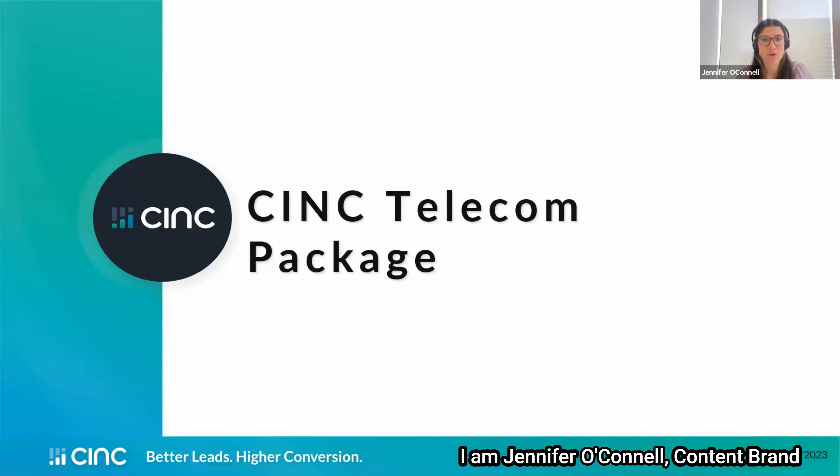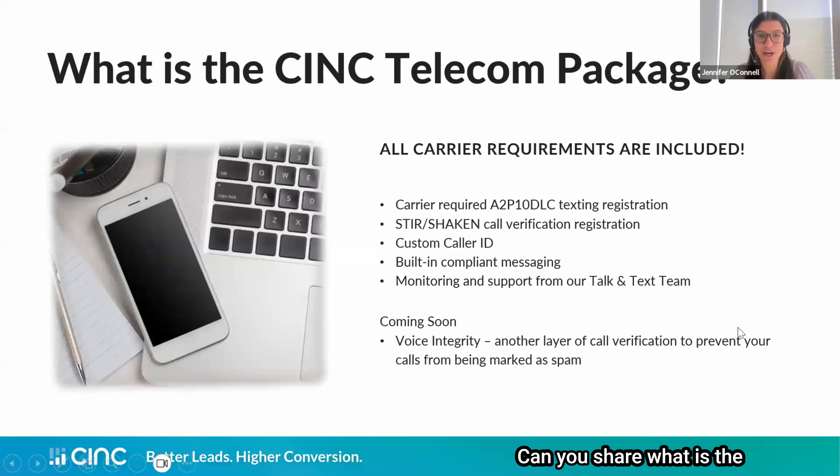Hi everybody. I am Jennifer O'Connell, Content Brand Manager here at CINC, and I'm with Danielle Garrett, who's the Senior Director of Product Operations. She's going to share a little bit about the CINC Telecom Package. So let's start from the beginning — can you share what is the CINC Telecom Package?